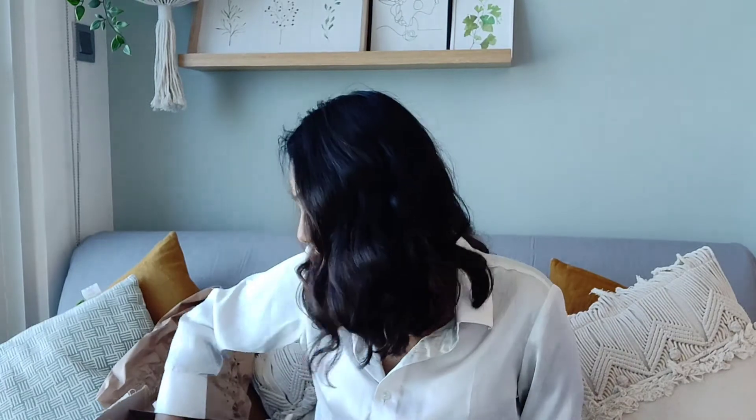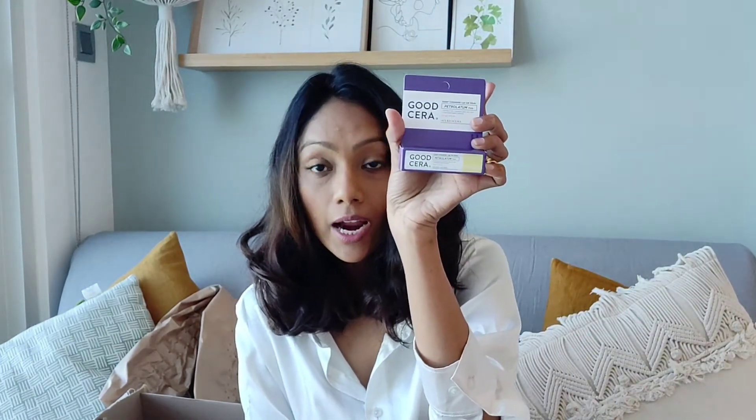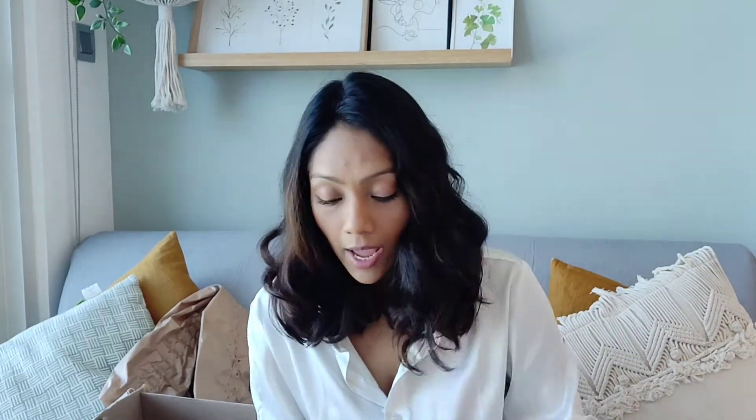Next I have the Holika Holika Good Cera Ceramide Lip Oil Balm — so that previous one was the stick and this one is the balm. Sorry, I mixed up the prices earlier: this balm retails for 39.80 dirhams and the stick was 27.80 dirhams.